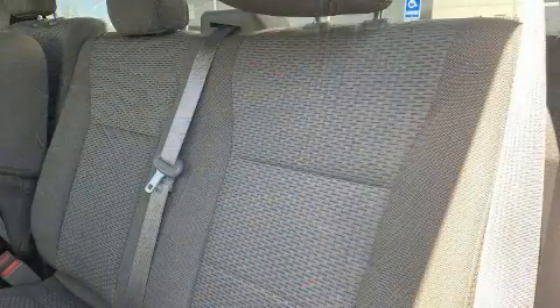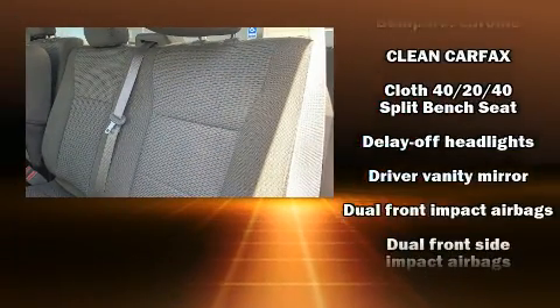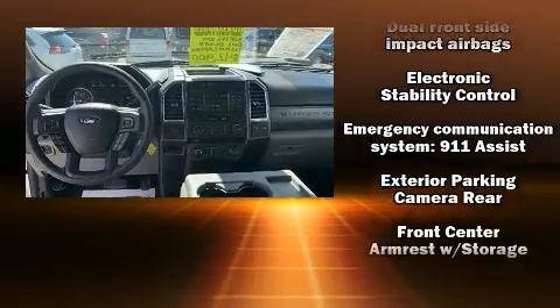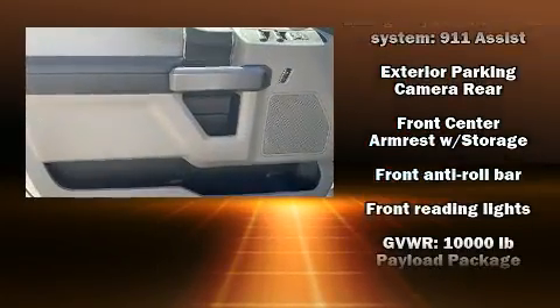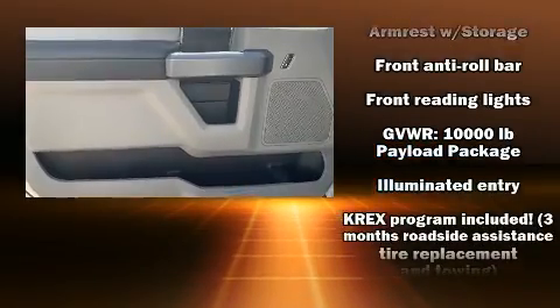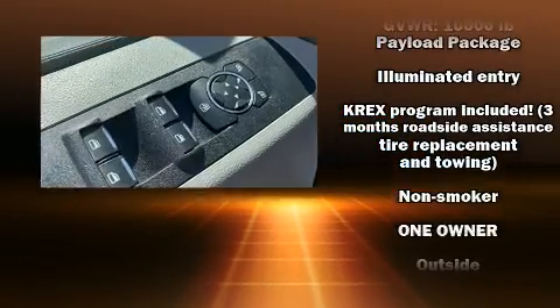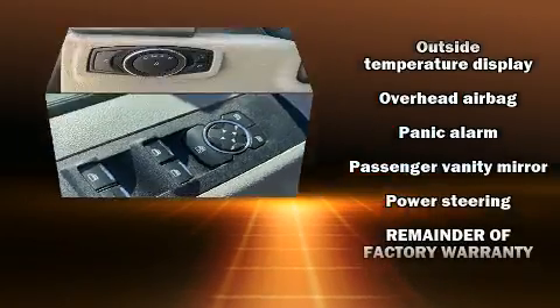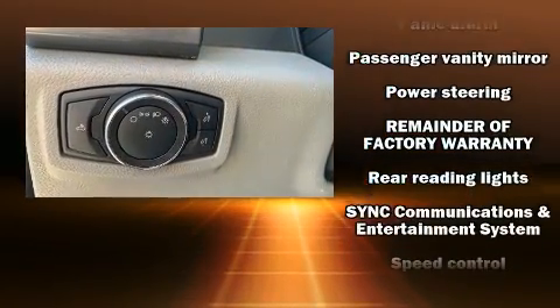Passenger security is always assured thanks to various safety features such as front and side impact airbags, traction control, ignition disabling, and four-wheel disc brakes with ABS. Electronic stability control ensures solid grip atop the road surface, no matter how challenging the driving conditions.